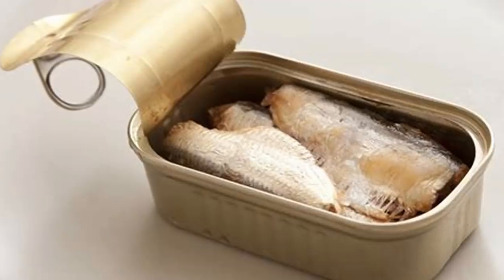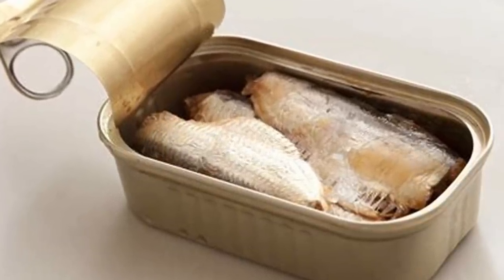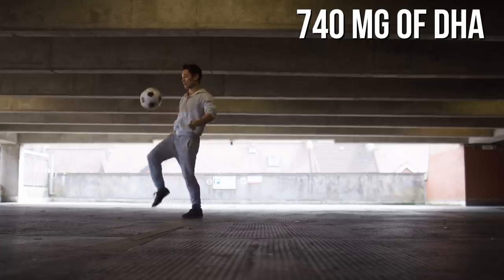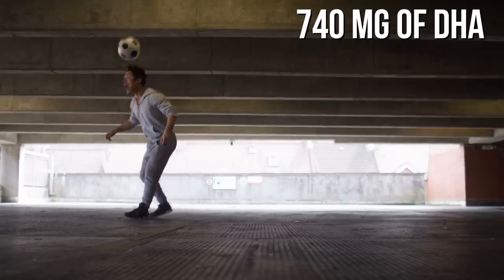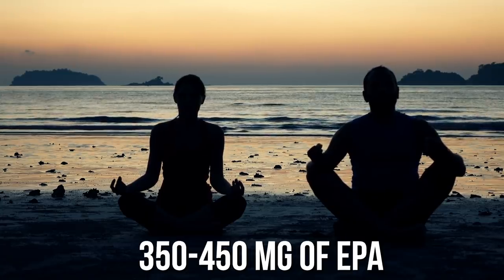First up is going to be sardines. They're nice because you can get them in a can and still be paving the way to a healthier ketogenic lifestyle. Sardines are arguably one of the highest omega-3 rich foods that you can eat. We're talking 740 milligrams of docosahexaenoic acid (DHA), which is specific for your brain, and about 350 to 450 milligrams of eicosapentaenoic acid (EPA), which is great for overall whole-body inflammation reduction.